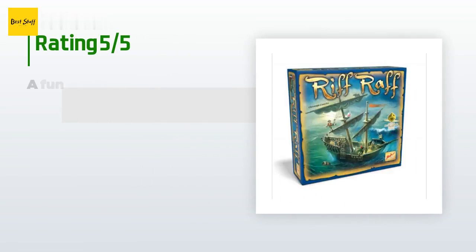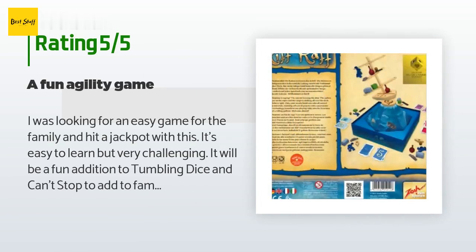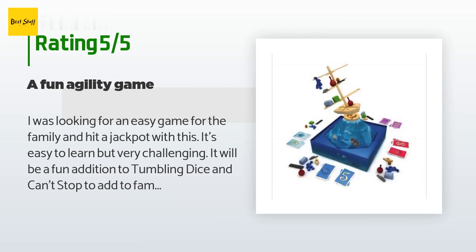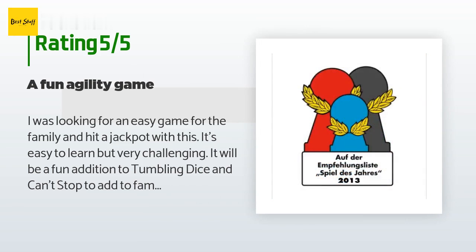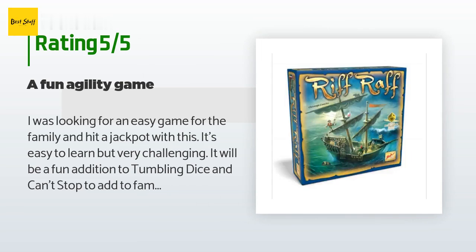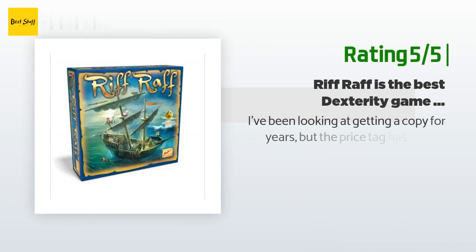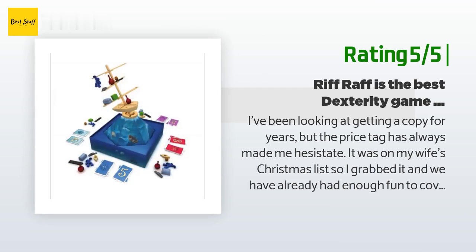There are 66 reviews with an average rating of 4.6 stars. A customer said: "I was looking for an easy game for the family and hit a jackpot with this. It's easy to learn but very challenging — a fun addition to family game nights." Another happy customer said: "I've been looking at getting a copy for years but the price tag held me back. My wife had it on her Christmas list, so I grabbed it, and we've already had enough fun to cover the cost of the game."